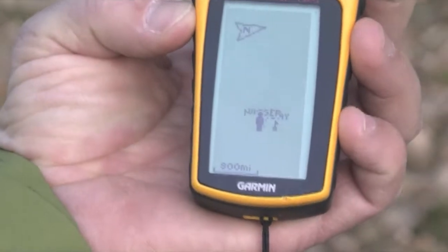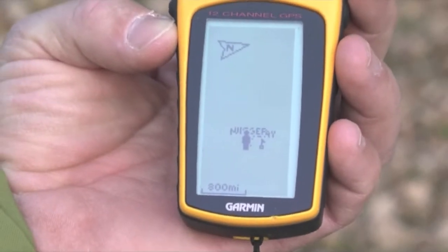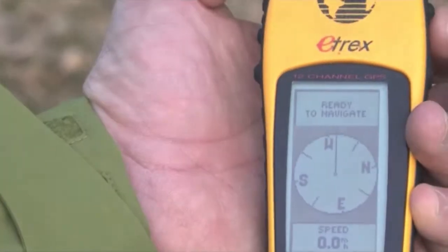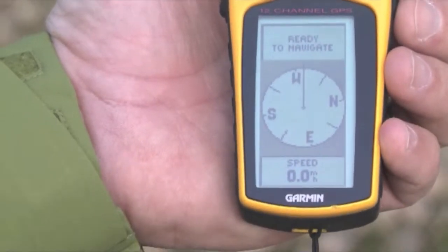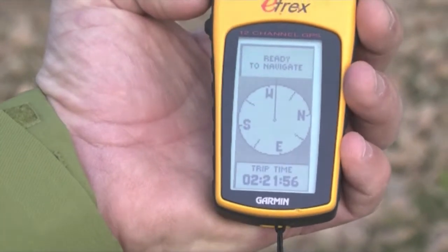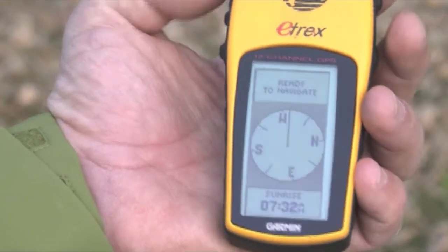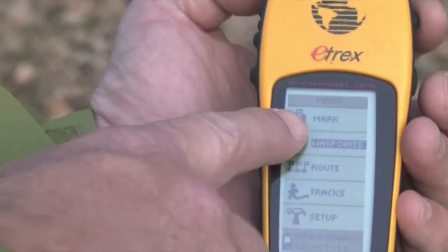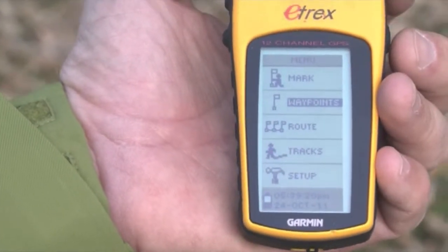If you hit the upper right hand button, it will go to another screen that either has an individual or a triangle on it, and this just shows you where the different waypoints are in relation to where you're at. If you hit the page button again, it will give you a navigation screen. Down in the bottom box you can actually change what kind of information you want to see — whether it be speed, trip odometer, trip time, sunset, sunrise. There's a variety of information you can see in that box. The page button again will take you to your menu screen where you can make a waypoint by marking a spot. You can create routes and tracks and do some other setup in your GPS unit.